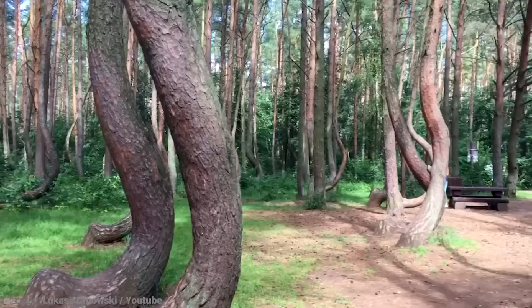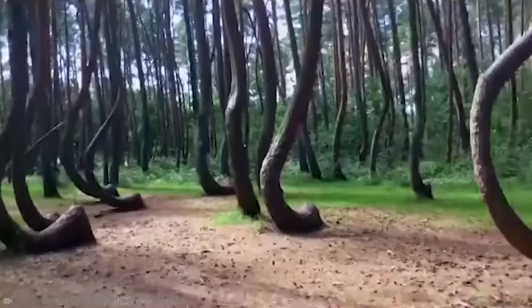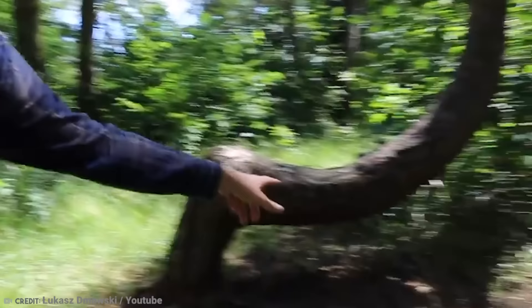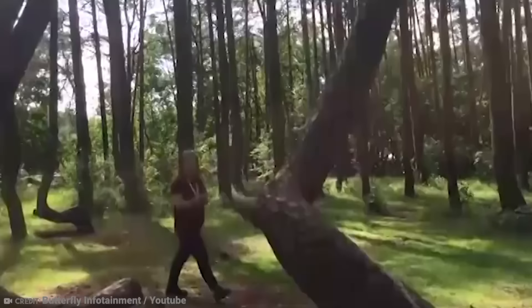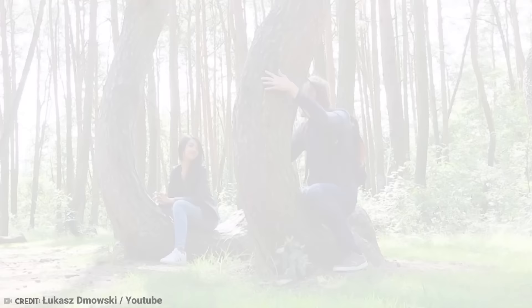Some believe that some form of human tool or technique is responsible for the trees growing this way. Others speculate that they may have been deformed on purpose to create naturally curved timber for use in boat building or furniture construction. Both these ideas lack any substance, and so too does the theory that a snowstorm could have bent the trunks. The real reason these oddly shaped pine trees stand the way they do might remain a mystery, but this just adds further allure to what has become a notable tourist attraction.